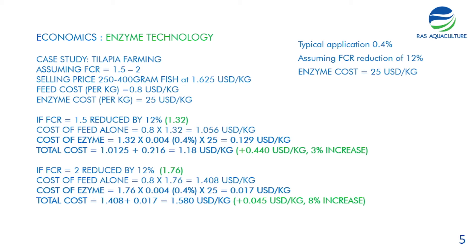Based on publications available online, you can see an FCR reduction of about 10 to 12 percent by applying enzyme directly onto the feed. For the first case, reducing FCR by 12 percent brings 1.5 down to 1.32, reducing feed costs. Adding the enzyme cost, the total cost becomes 1.18 US dollars — a modest 3 percent increase from the base case. In the second example, reducing FCR from 2 by 12 percent to 1.76 yields an 8 percent margin improvement, showing greater benefit when FCR is high.